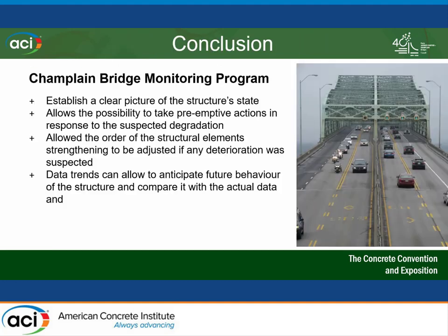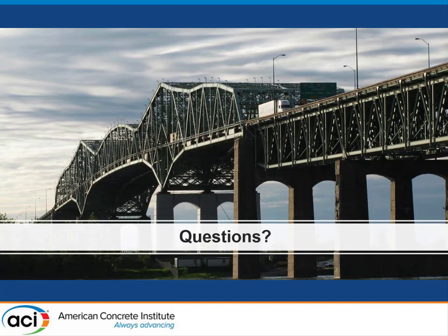In conclusion, the monitoring program for the Champlain Bridge helped the JCCBI establish a clear picture of the structure's state. It allowed the possibility to take preemptive action in response to suspected degradation, so we could adjust the strengthening program order of the girders and spans depending on their observed state. It also allowed us to anticipate future behavior of the structure and compare it to actual data.